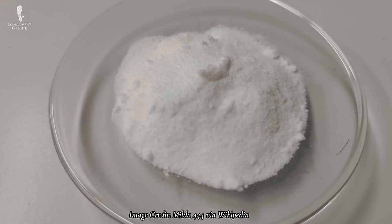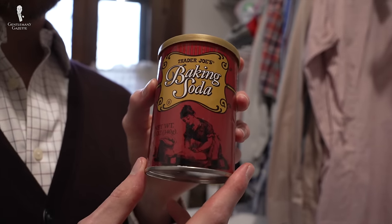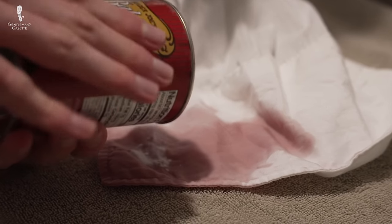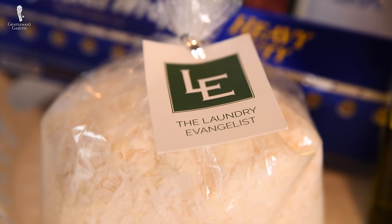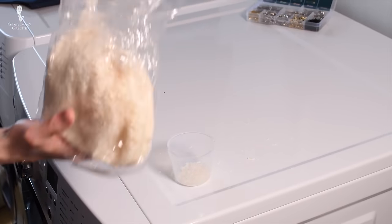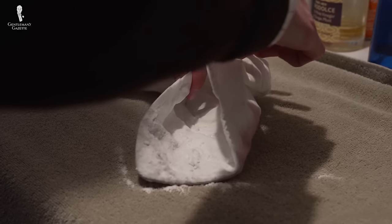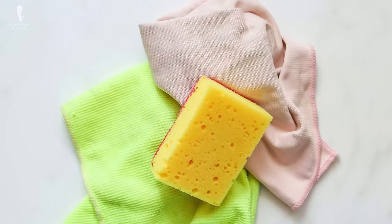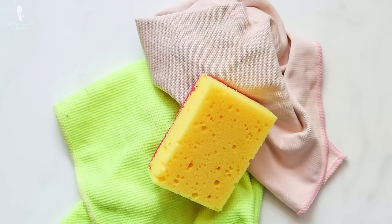First, layer baking soda over the stain to see if it draws out any wine. If it does turn pink, keep repeating this process until the baking soda stops turning pink. Then find a cleanser — most laundry detergent is designed to target organic stains, including tannins. So apply a drop or dusting of detergent to the stain to cover it completely. Then activate it using the hottest water that is safe for the garment, checking the tag for care instructions. With a soft brush or a sponge, gently dab the treatment into the fabric.